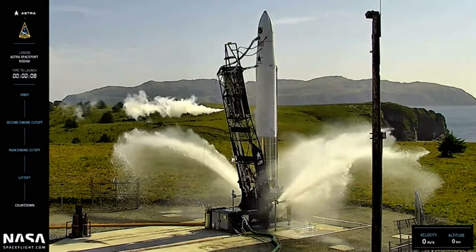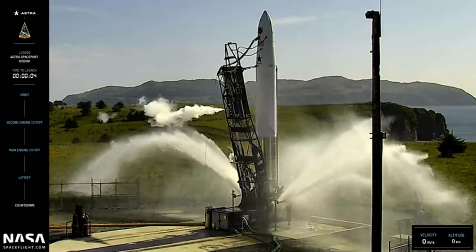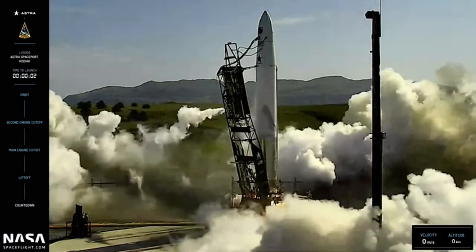10 seconds, water system on. 8, 7, 6, 5, 4, 3, 2, 1, ignition, 0. First motion.